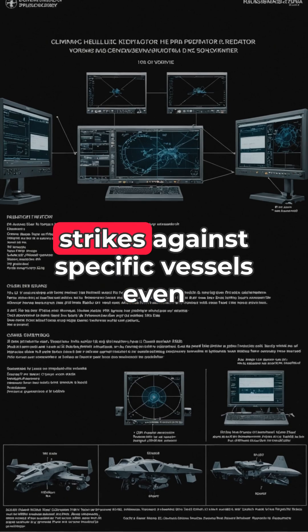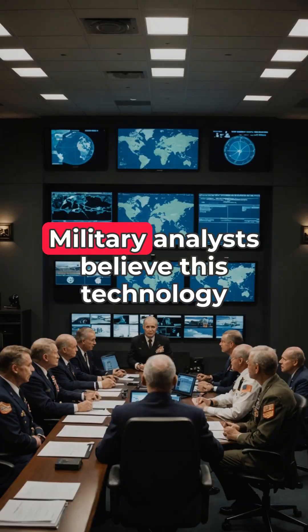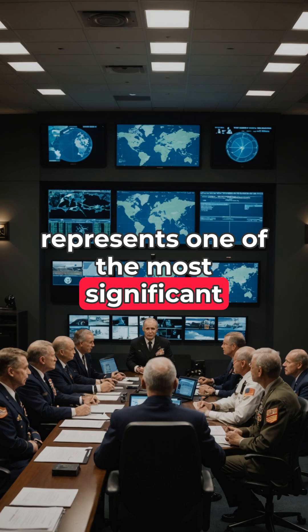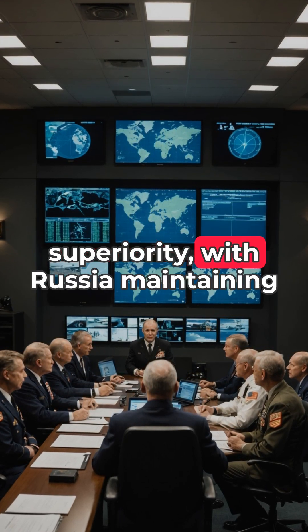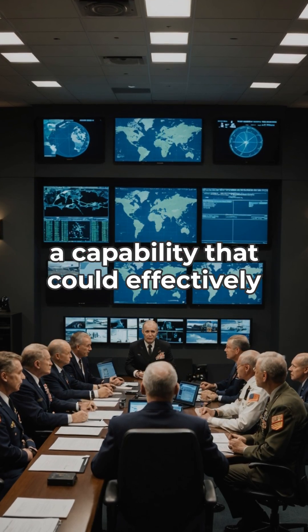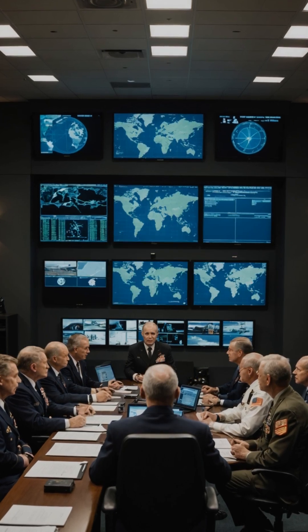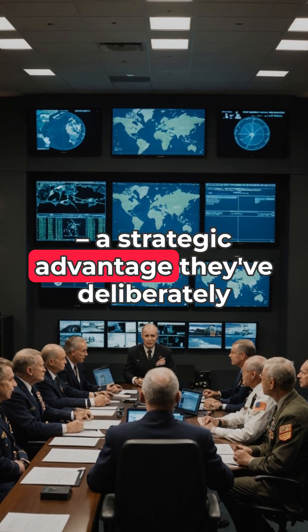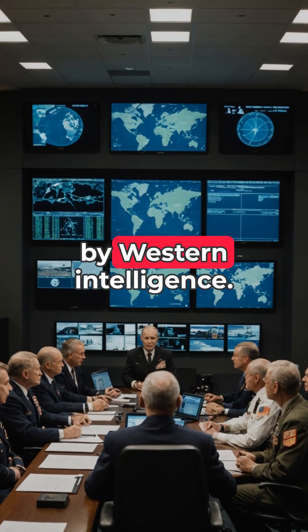This potentially allows for targeted strikes against specific vessels, even within formations. Military analysts believe this technology represents one of the most significant asymmetric threats to Western naval superiority, with Russia maintaining a capability that could effectively neutralize trillion-dollar carrier groups using relatively inexpensive platforms — a strategic advantage they've deliberately demonstrated in naval exercises observed by Western intelligence.